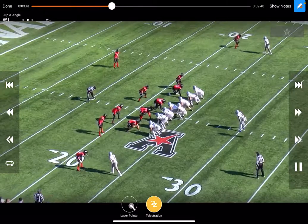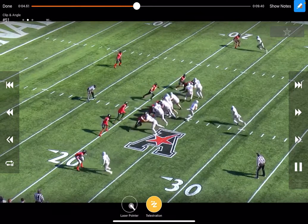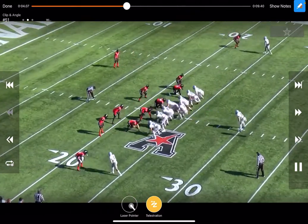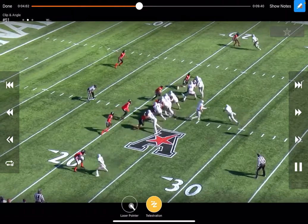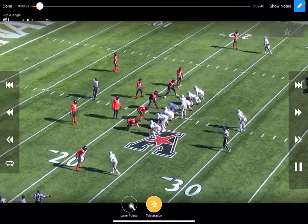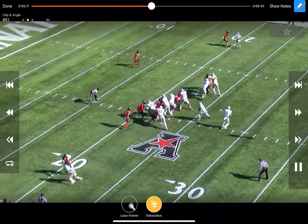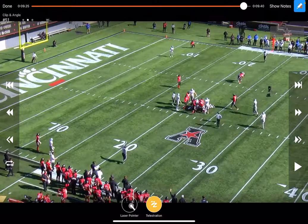This is probably the most interesting run play because Memphis — normally an 11 and 10 personnel team — comes out in an ace formation and runs a duo play. It's interesting to see Cincinnati make the adjustment to their 4-3 and still fit it up with gap soundness, keeping it to what looks like no gain. When the offense gets big, Cincinnati gets big and makes a play.